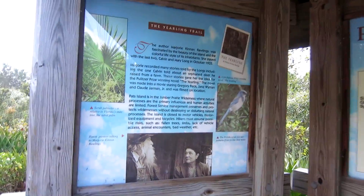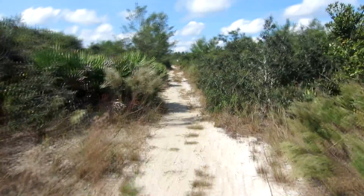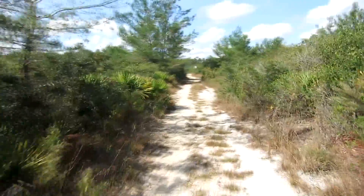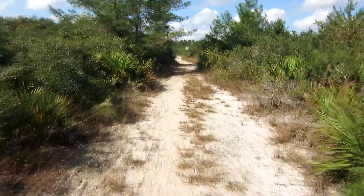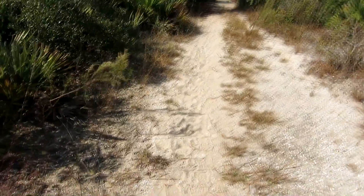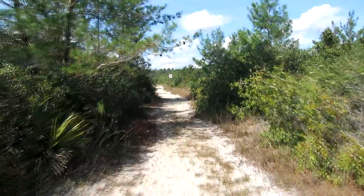I've got to get another battery for this camera. So far, this is a very lovely trail. I wouldn't recommend doing this one barefooted, as I do all of my trails, because this one has a lot of sand spurs. A lot — the entire route. So my feet are taking a beating. The entire trail is just covered with sand spurs.